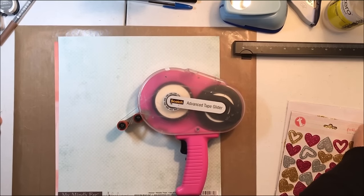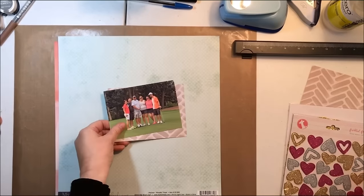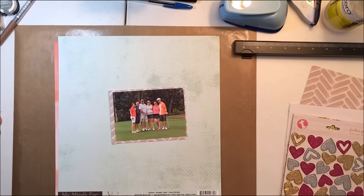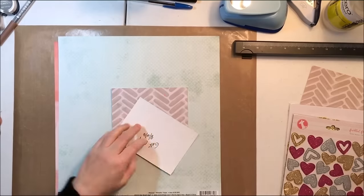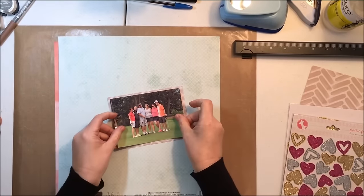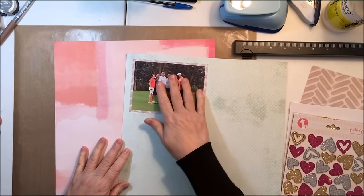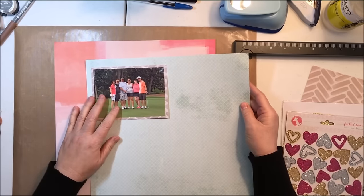I love this photograph of them, but I'm going to use it to tell the story of how much I love the love that they all show each other. In the journaling, my sister and brother-in-law have been married 28 years, my brother and his wife 15 years, and my nephew and his wife at this time were married two months. I thought it was a really cool contrast about true love, everlasting love, and family love.